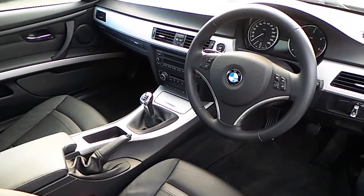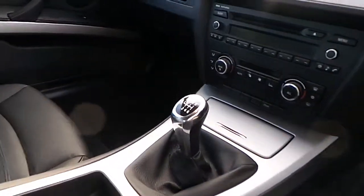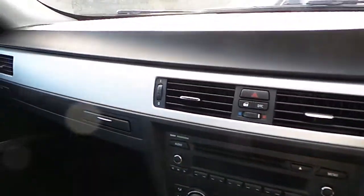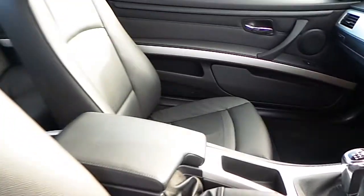You can see here the sports leather steering wheel which is multifunction. It's manual transmission. It's got air conditioning, CD radio, titanium trim, and of course that black decola leather interior.